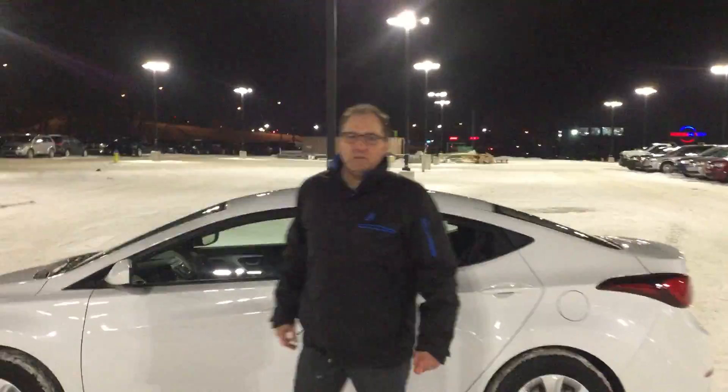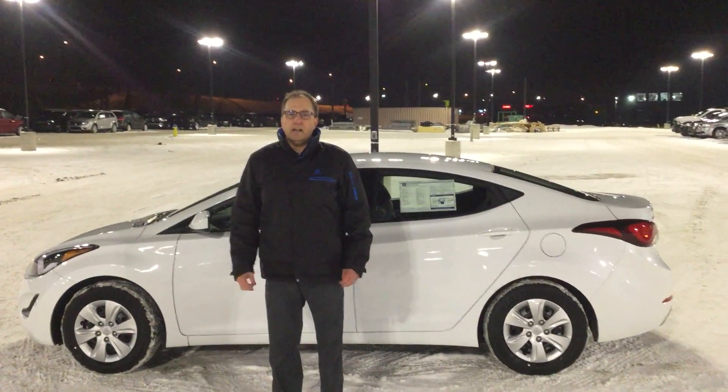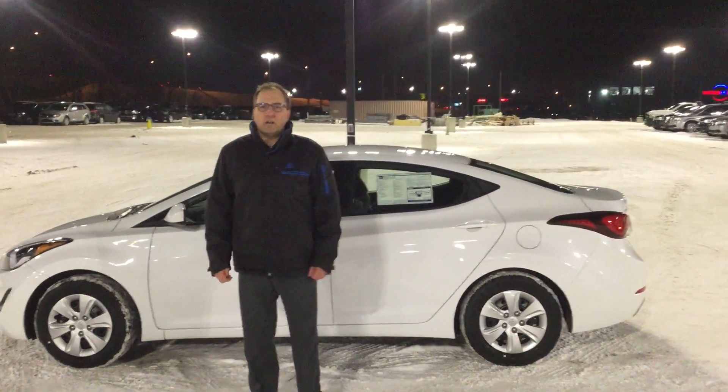Thanks, Marley, for inquiring about the 2016 Elantra. I'm Sean from River City Hyundai. If you have any questions, give me a call. Thank you.